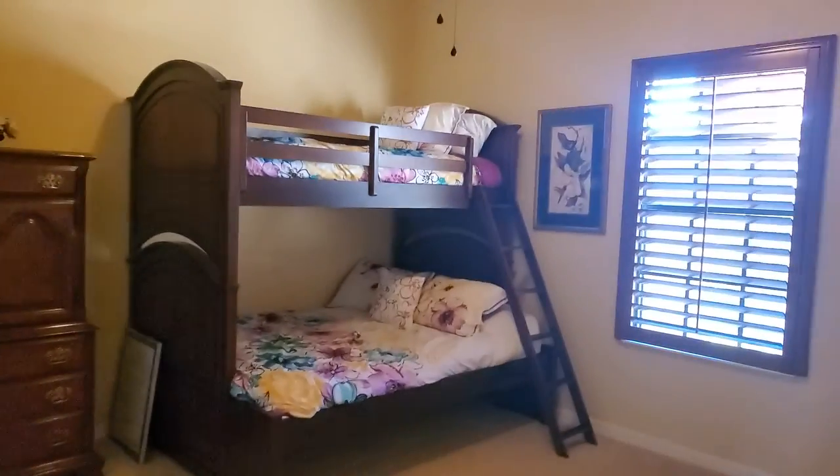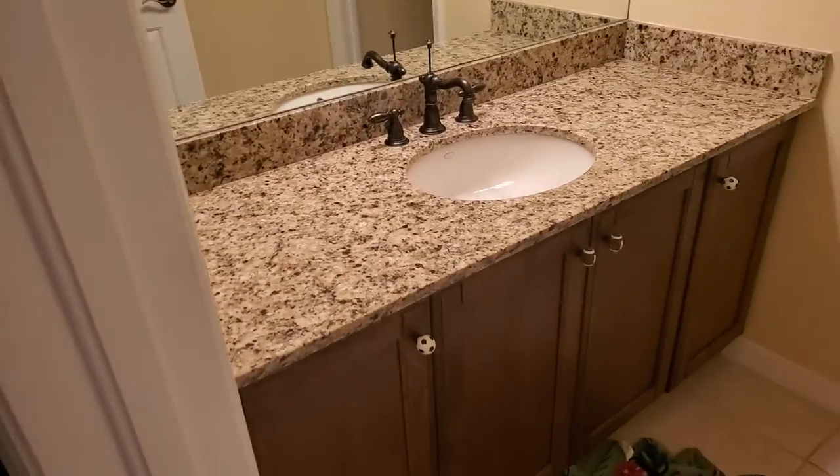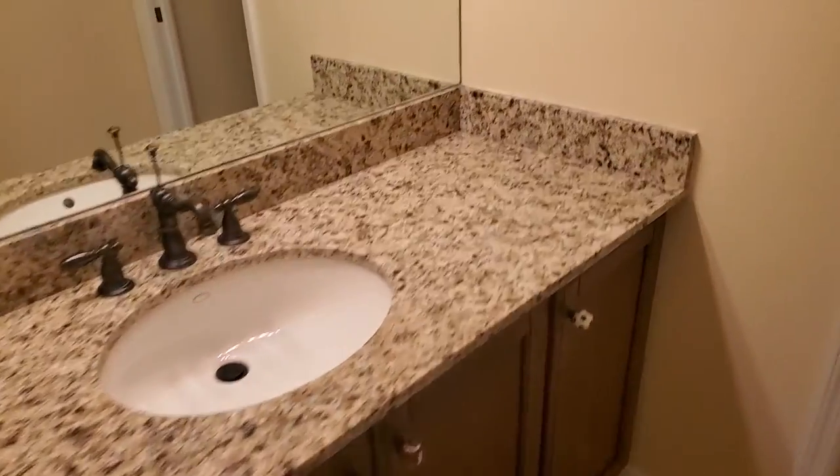Here's one bedroom upstairs with a good closet. It does have built-ins as well, which is nice. Then there's a Jack and Jill bathroom — you have one sink here, a water closet with your shower. Again, tall ceilings. And then you have another sink on the other side.